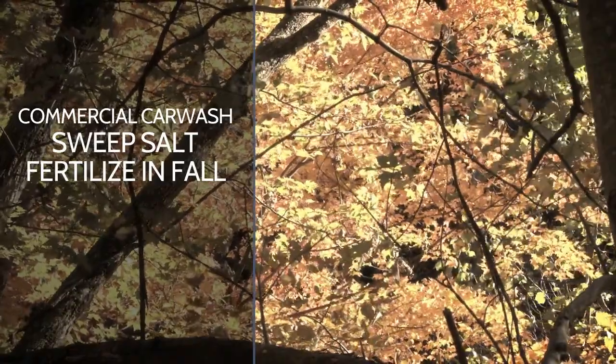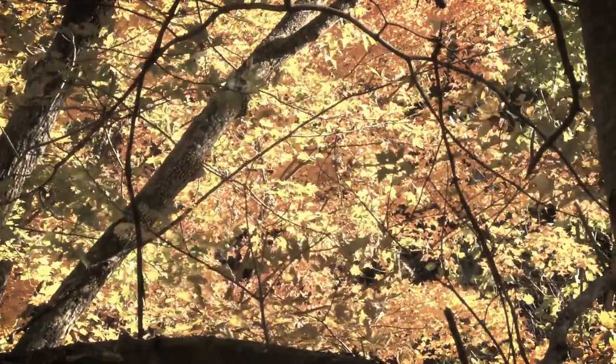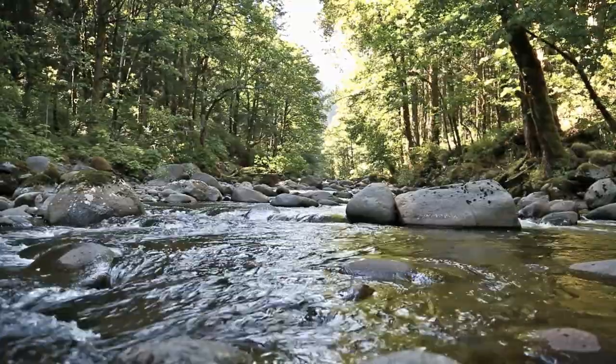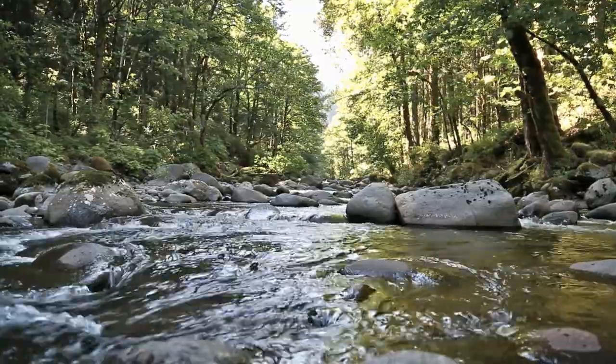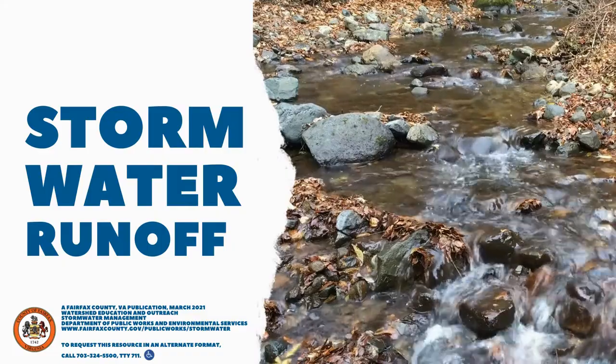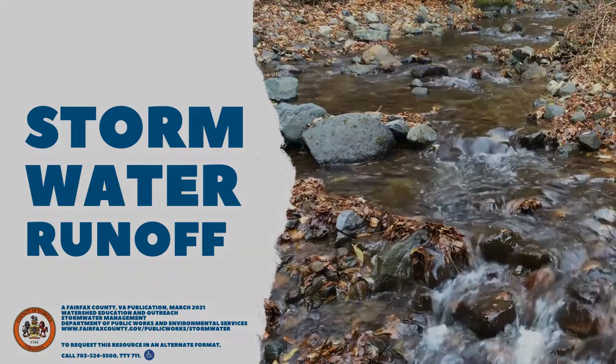Fertilize in the fall when there's less rain, if at all. And just like salt, be sure not to over-fertilize. Thanks for doing what you can to help keep our streams clean. We'll see you next time.